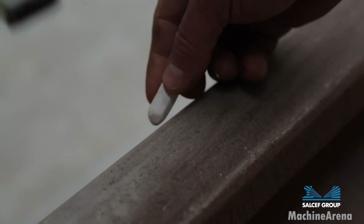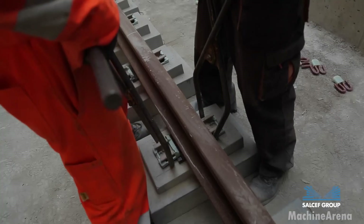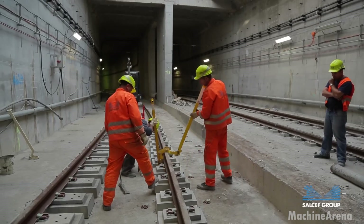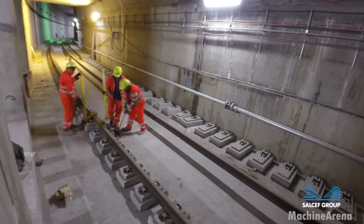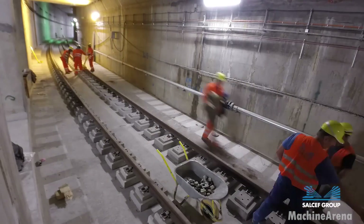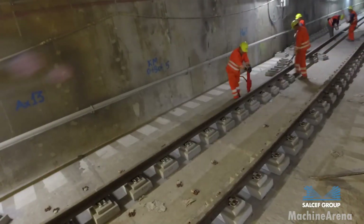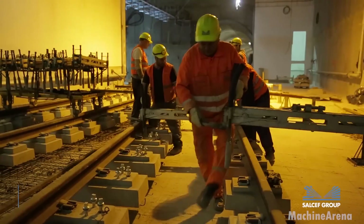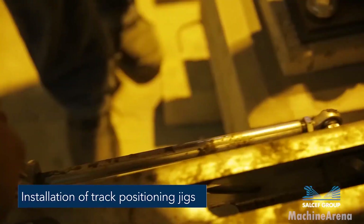Sleepers here are often transported into the tunnel on work trains or guided carts. In confined underground spaces, compact lifting equipment or rail-mounted gantry systems take over, moving one sleeper at a time with precision. Workers then align each sleeper to the rail centerline, marking positions to ensure consistent spacing. Survey teams operate laser-based alignment tools, ensuring the newly laid track matches design specifications down to precise millimeters — a necessity when trains pass within inches of tunnel walls.